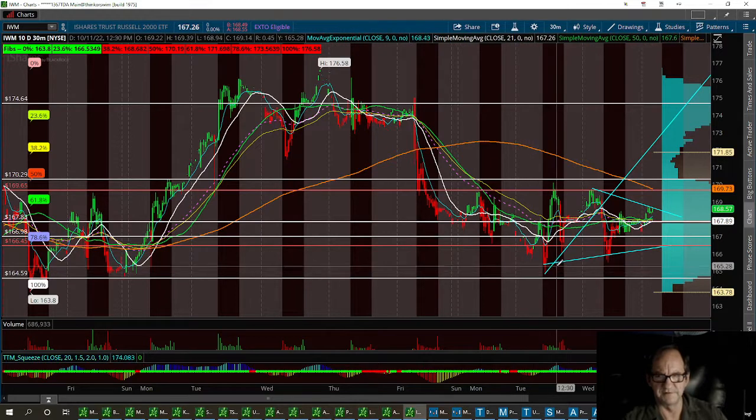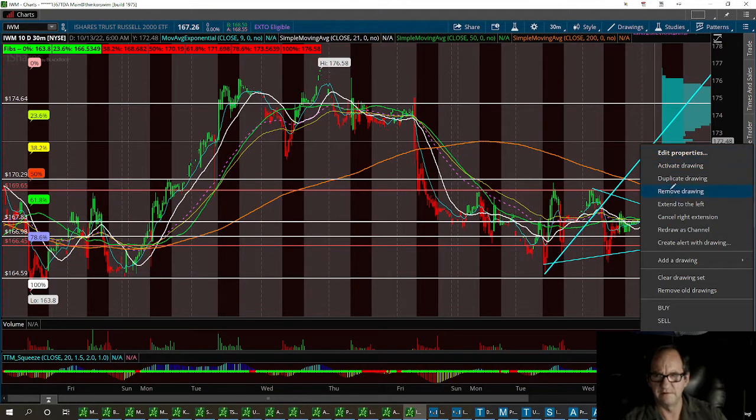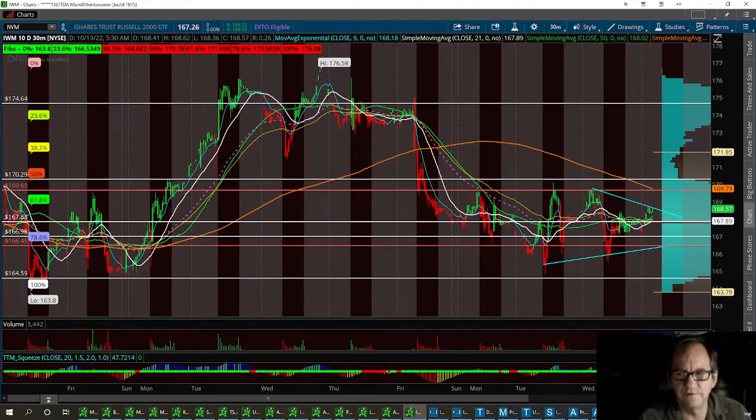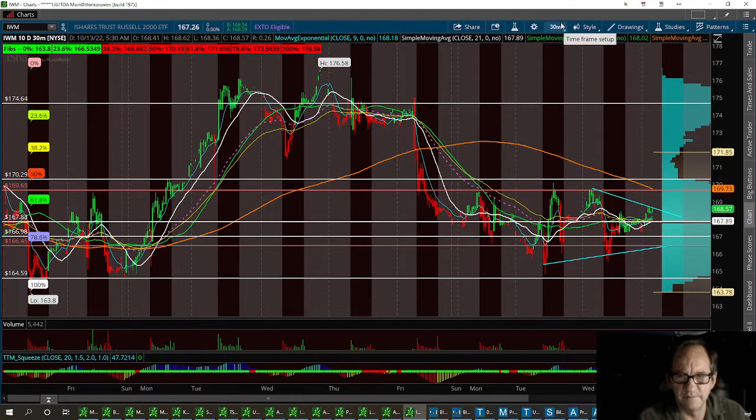I traded off this trend line yesterday, so I'm going to go ahead and erase that one off. Recap: 166.45 to hold, with a resistance to break right around 167.83, into an ascending triangle which already had a triple top. So it has to break that 200 SMA on the 30-minute time frame.